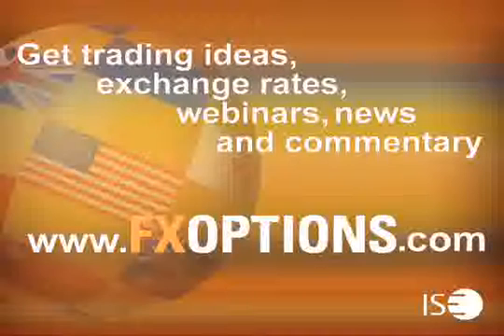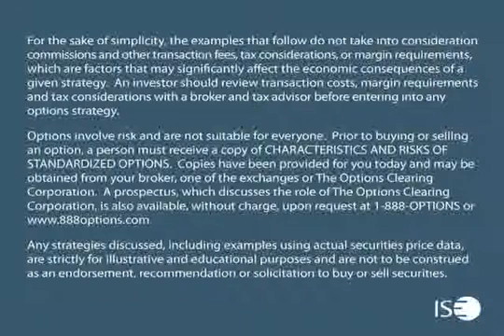Thank you for participating in this week's session. Please join us again next week. Get trading ideas, exchange rates, webinars, news, and commentary at www.fxoptions.com. ISE FX Options can be easily traded through all options-enabled brokerage accounts. These exchange-listed securities are cash settled in U.S. dollars and have a European-style exercise.